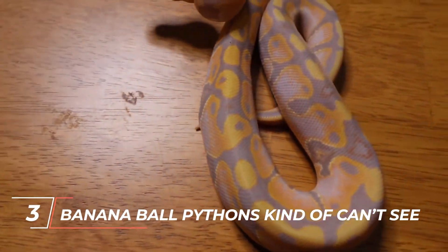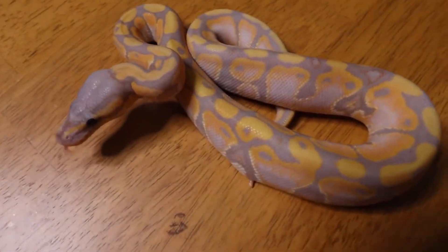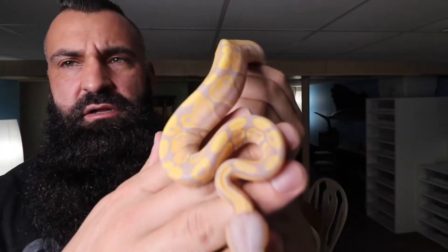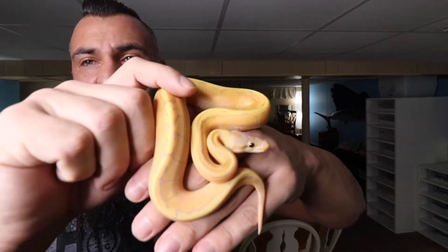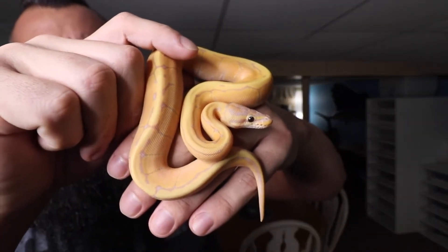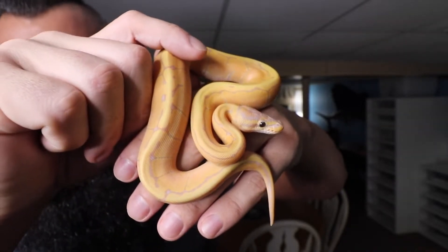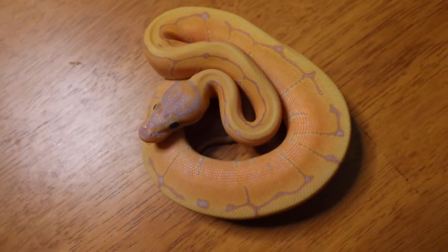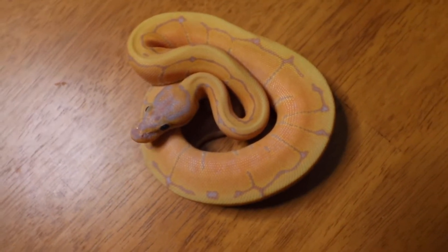Number 3: Banana ball pythons kind of can't see. Ball pythons have rods and cones in their eyes, just like people do, but their eyes don't work as well as ours do. The Jacobson organ is a chemical sensing organ that they use to detect or smell their prey — it checks the air for smells and sends messages to the brain. Their main sense is a combination of the Jacobson organ and the heat pits on the lip just below the nostrils and above the mouth opening. The heat pits give them a sense of depth by detecting temperature differences between what's in front of them and the background.